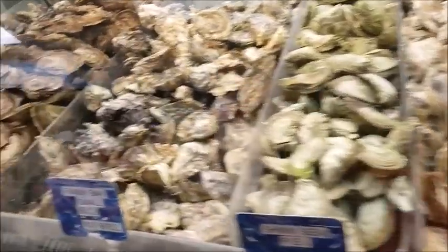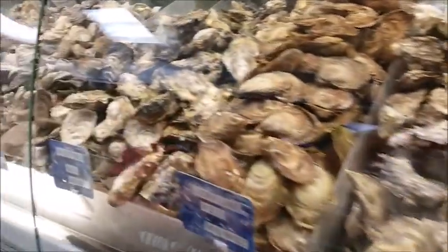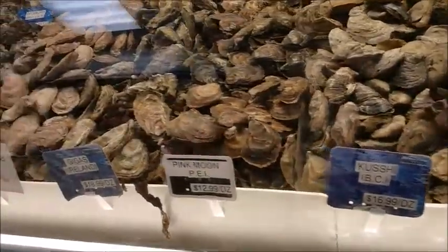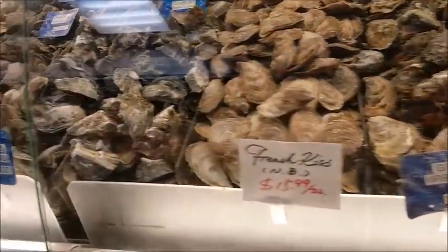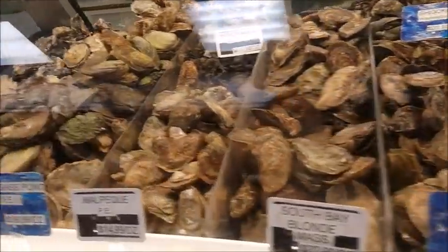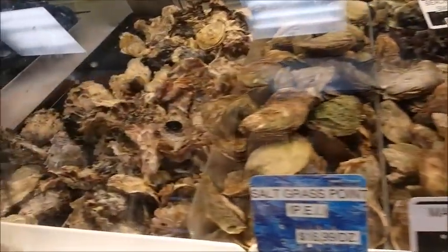It's big! Oh, this is a clam — an oyster. Wow. I like clams.